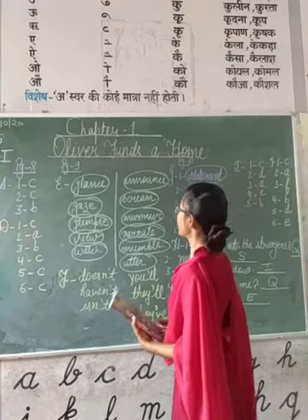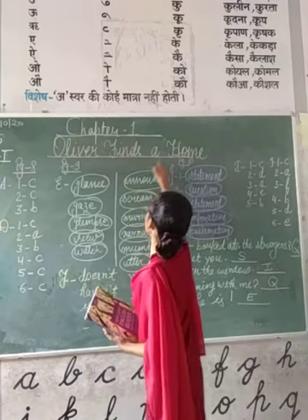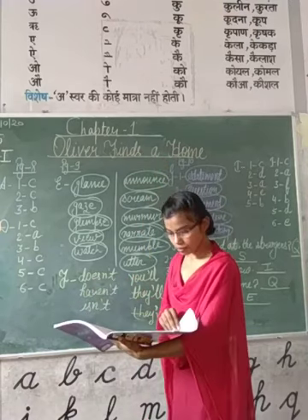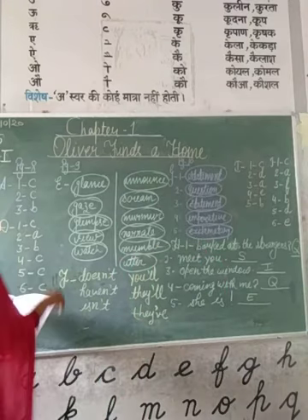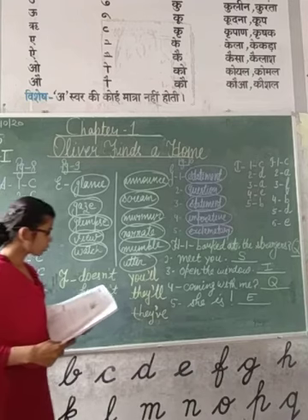These are the exercises of Chapter 1, which are for your home assignment. On page number 8, you have been given an exercise which is Exercise number 4. It is 'Tick the correct options.'